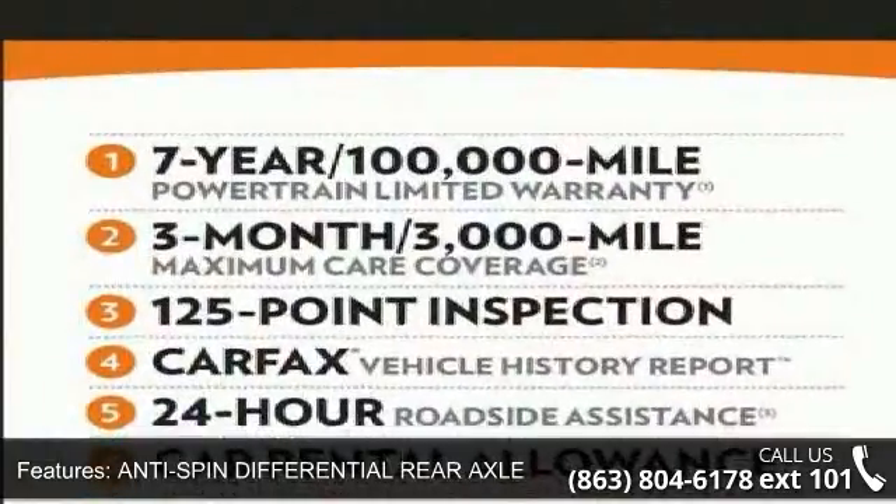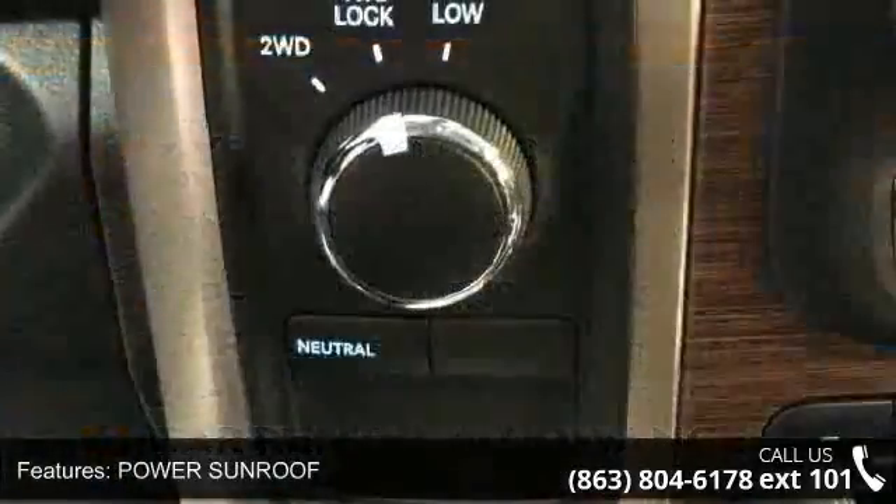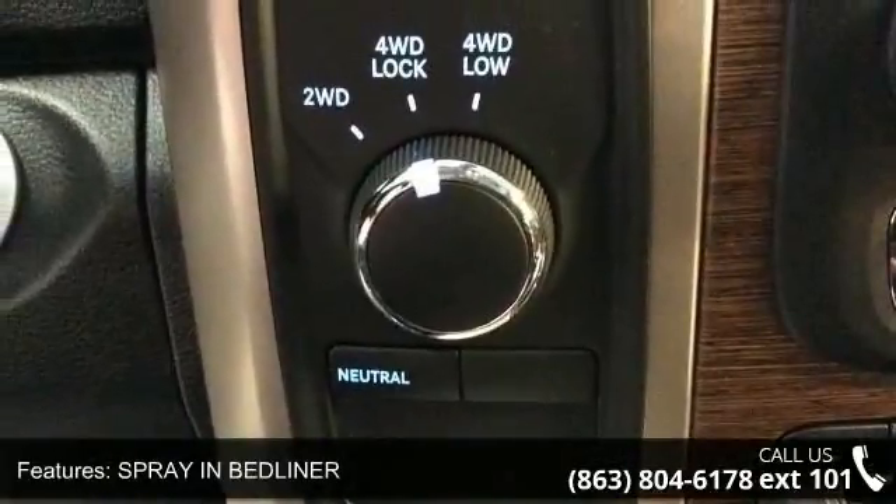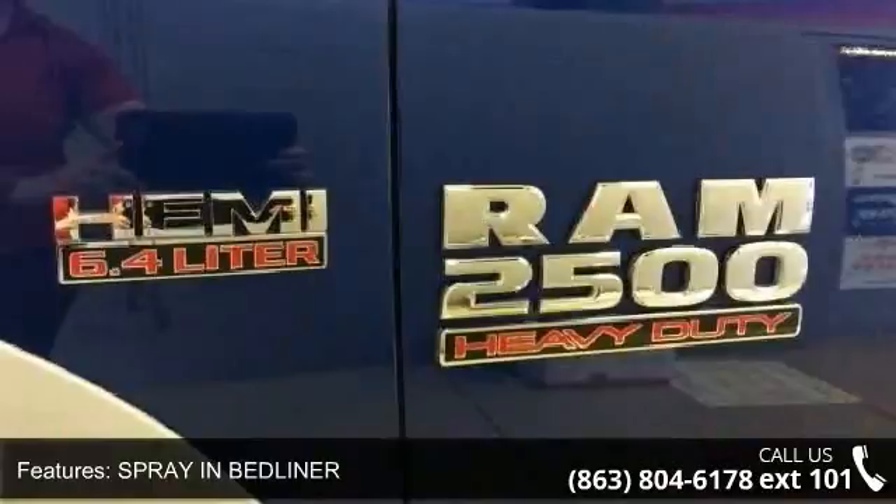Additional features include wheel-to-wheel side steps, four-wheel drive, tow hitch, power steering, ABS and four-wheel disc brakes. Low mileage is an important factor in your purchase, and this vehicle delivers a low